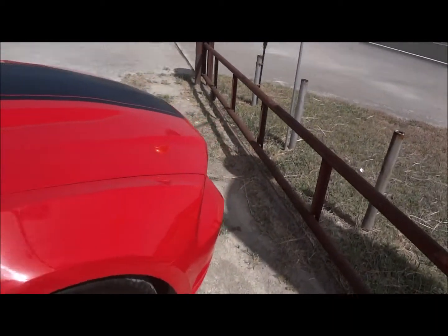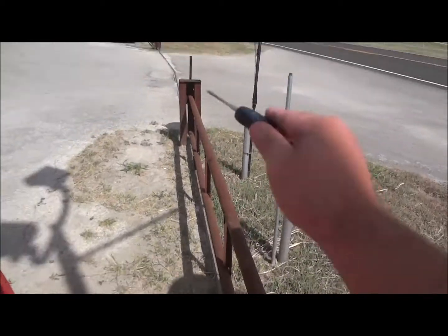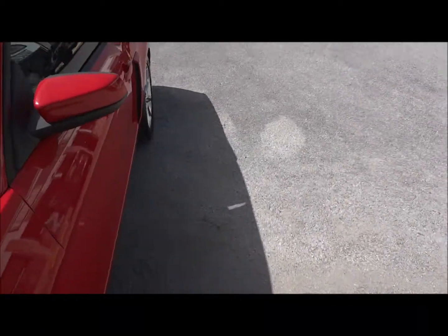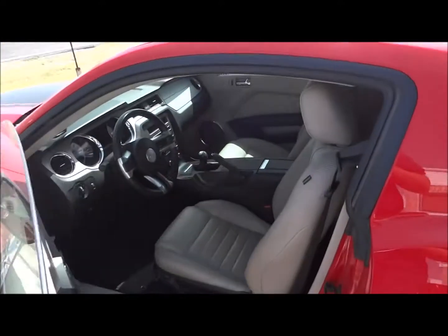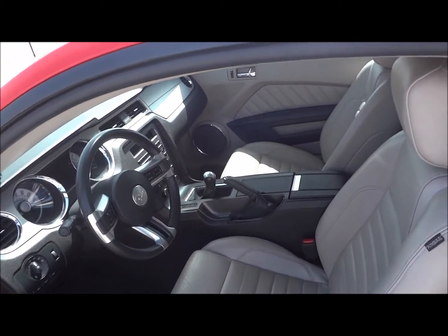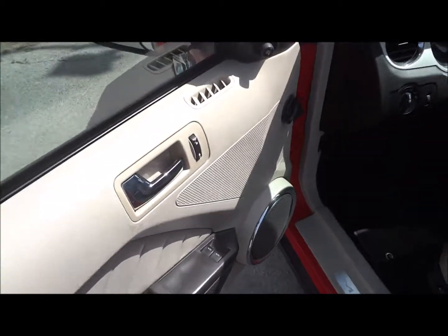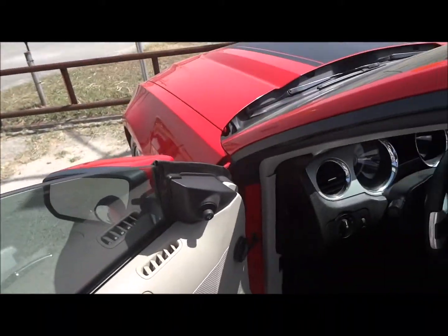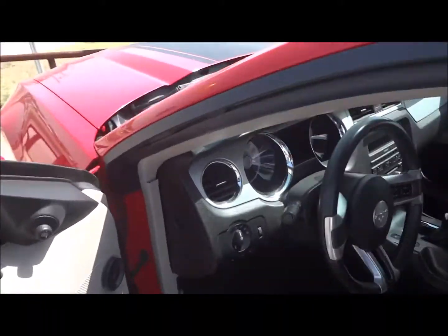Nice little side skirts. I pretty much showed it all around the exterior of this car. Now we'll go ahead and go to the interior. Inside, this does have a tan leather interior. You have all your power options over here — your power windows, power door locks, and power mirrors. So let's go ahead and jump inside.